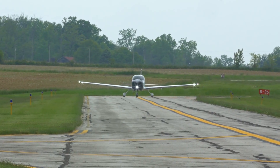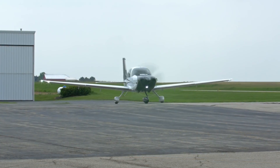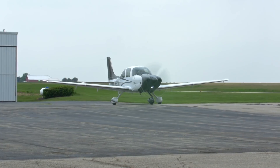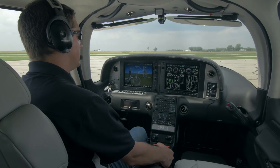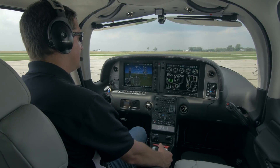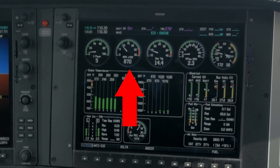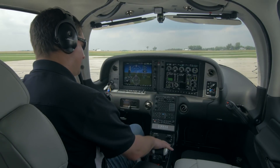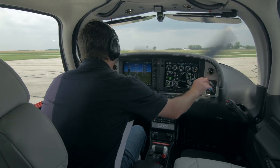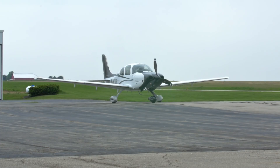Following recommended cool down procedures is a critical part of the proper operation of turbocharged engines. The TBO for Hartzell Engine Technology's turbocharger is at the recommended engine overhaul time or 12 years, whichever comes first. By following the steps in the engine operations manual, you will go a long way to ensuring your turbocharger reaches its full life expectancy.